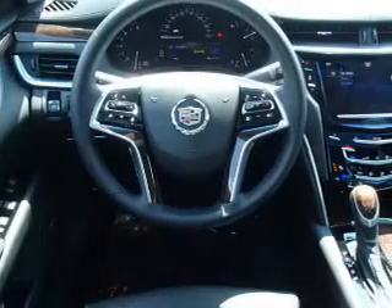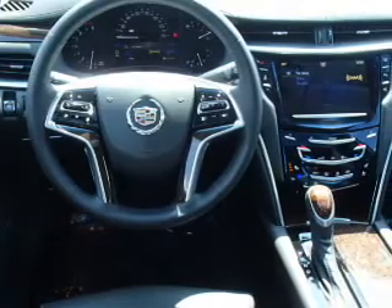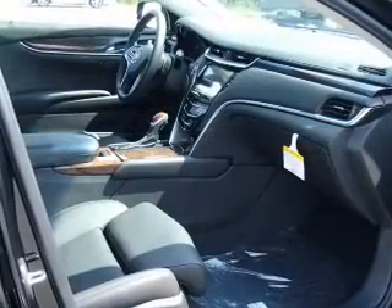Keyless entry, leather seats, power door locks, power windows, cruise control, Bluetooth wireless, and an AM-FM stereo with multi-disc CD player.